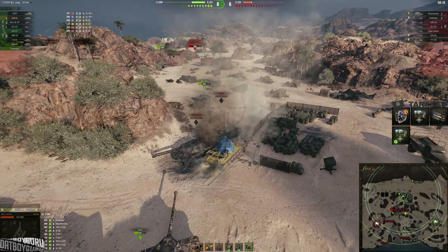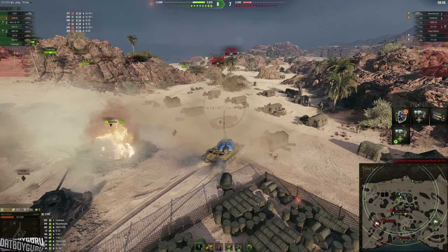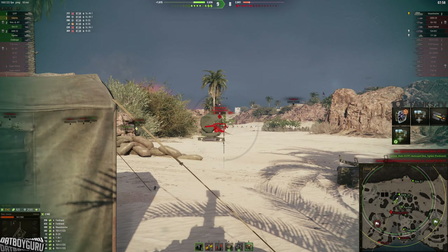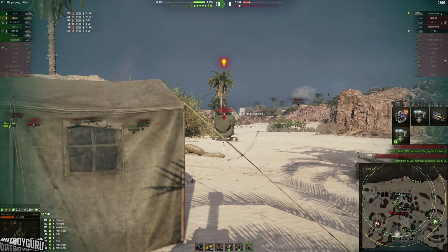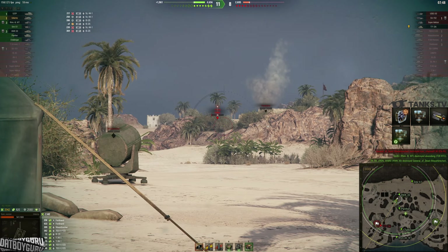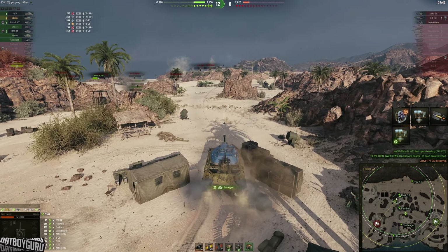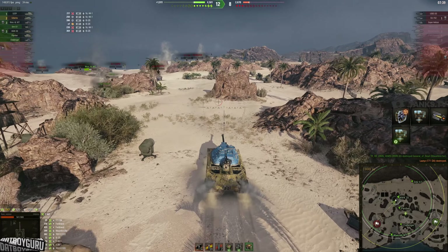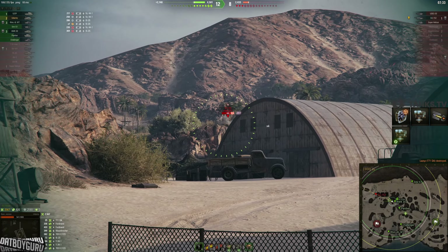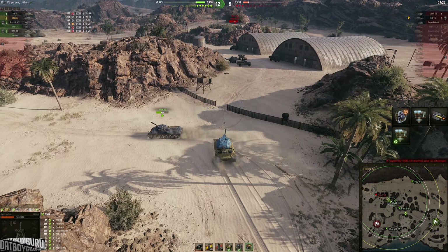I could have done a little better dealing with the Mauerbreaker, but there were tents in the way preventing me from aiming at weak spots. I did manage to get this light tank through a little crack I spotted. Overall, this is the Udani test against the Defender — just to get a clear picture of how I feel about these two tanks.